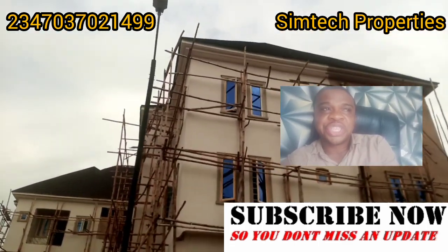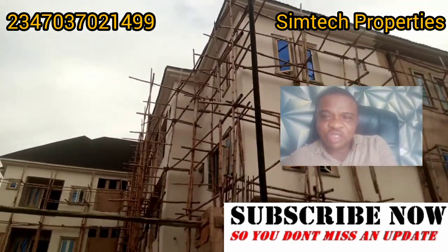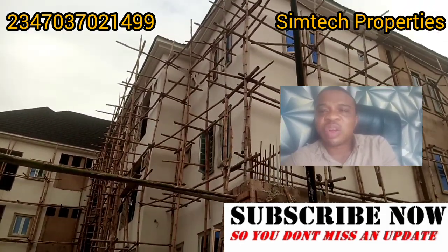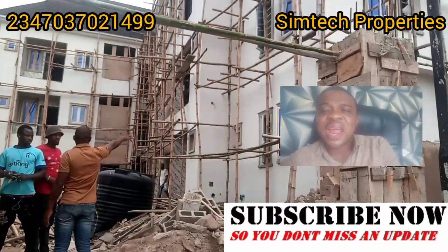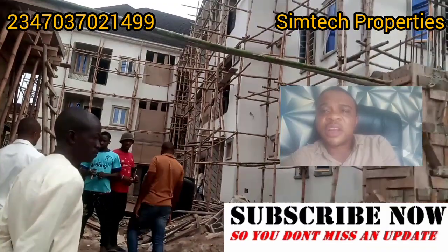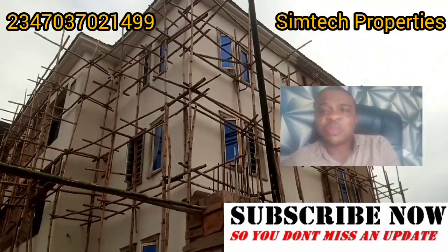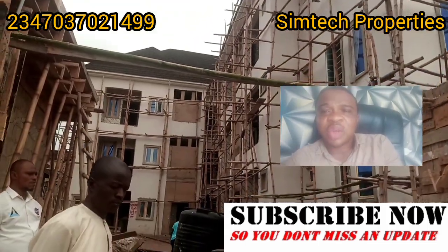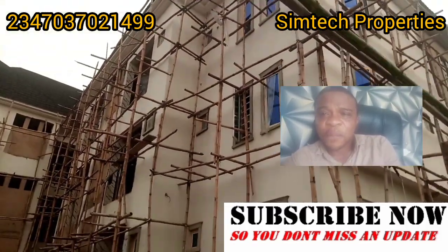Before I continue, I want you to click the subscription button and subscribe to my channel. On this channel we give you the best information when it comes to building, real estate, building materials — anything to do with building, you'll get it here free of charge. We also offer services and sell products like doors, roofing sheets, and many other things.